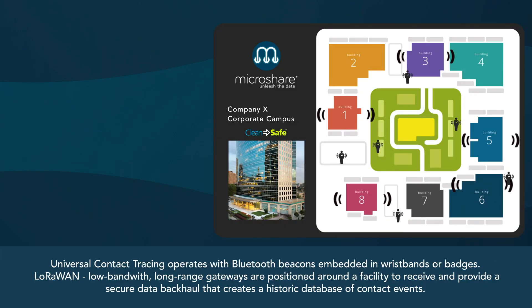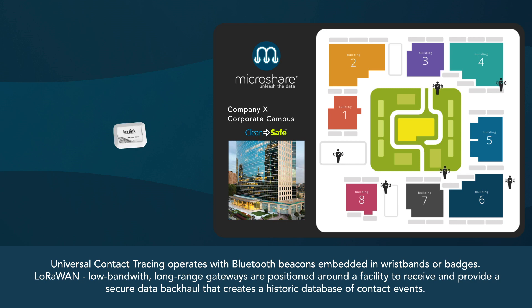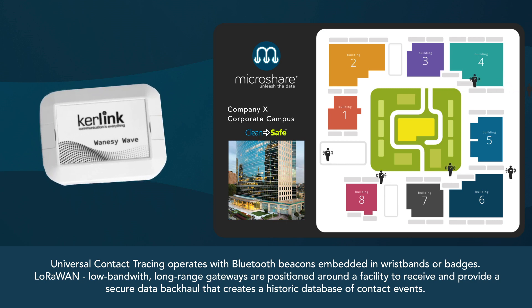Universal contact tracing operates with Bluetooth beacons embedded in wristbands or badges and at sites throughout a facility. LoRaWAN gateways — low-bandwidth, long-range network nodes — provide a secure data backhaul. This creates a historic database of contact events and locations.